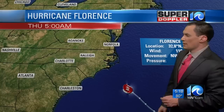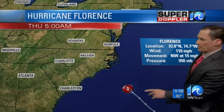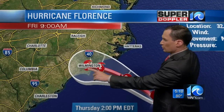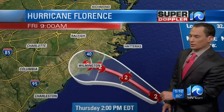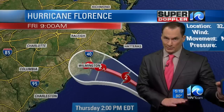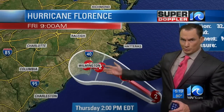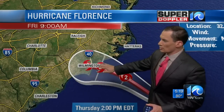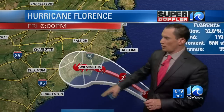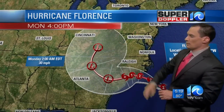The winds will pick up. Currently a Category 2 hurricane with winds of 110 miles an hour, moving northwest at 15 miles an hour. The forecast calls for it to make landfall somewhere in the Wilmington area early Friday morning as a Category 2 hurricane. That's still better than a couple days ago when it was expected to make landfall as a Category 4. It's still going to be rough for folks around Wilmington, and then it moves off to the southwest toward Myrtle Beach, weakens, and then moves off to the north.